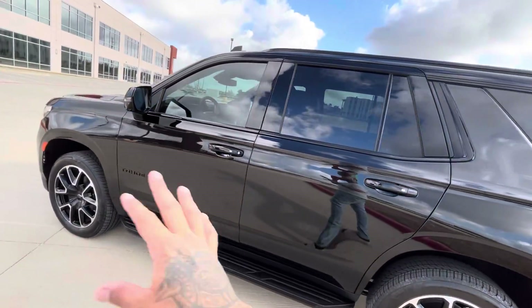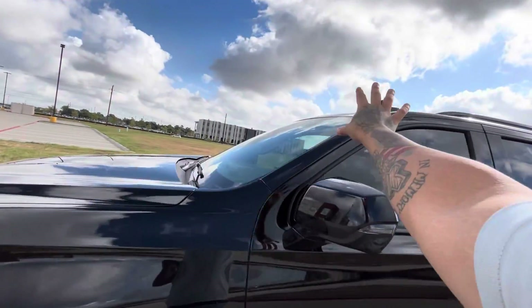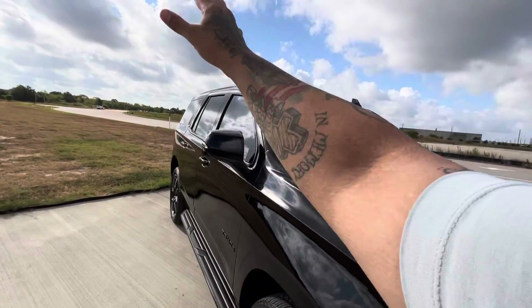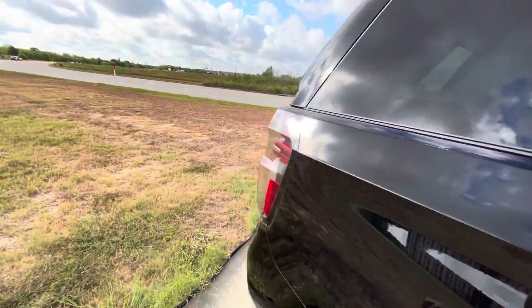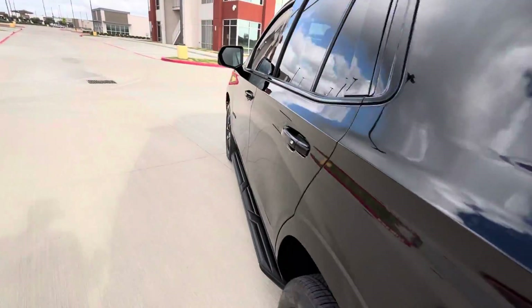It's rear-wheel drive but it's fully loaded. It has a panoramic sunroof, three rows, and every single seat in the back goes down with a button. I'm going to get in it and crank the car on so you can see what you're getting for $69,000.